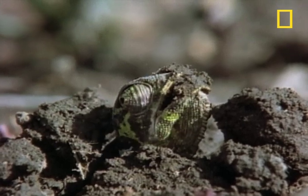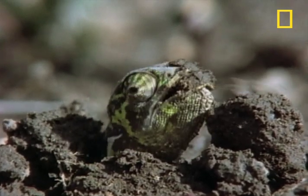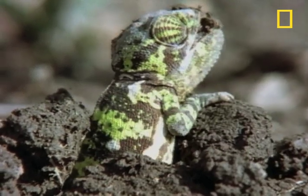Chameleon babies tend to wait till after a long soaking rain to emerge. The soil is softer, and there are more insects to eat.